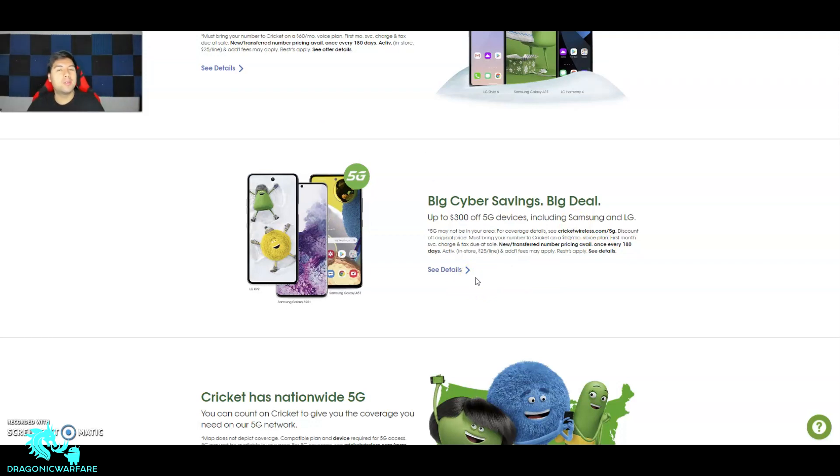Before we see the phones, let me talk about our supporter Honey. Honey is a free web browser extension that finds you the best promo codes on popular shopping websites like Boost Mobile, Cricket, Metro, Amazon, Best Buy, and many more. Get it today at joinhoney.com/ref/dragonic — that'll be in the description below. Also, I just got into stocks. I'm not a financial advisor, but check out Robinhood — it's a free way to buy stocks with no commission. Link is in the description below.